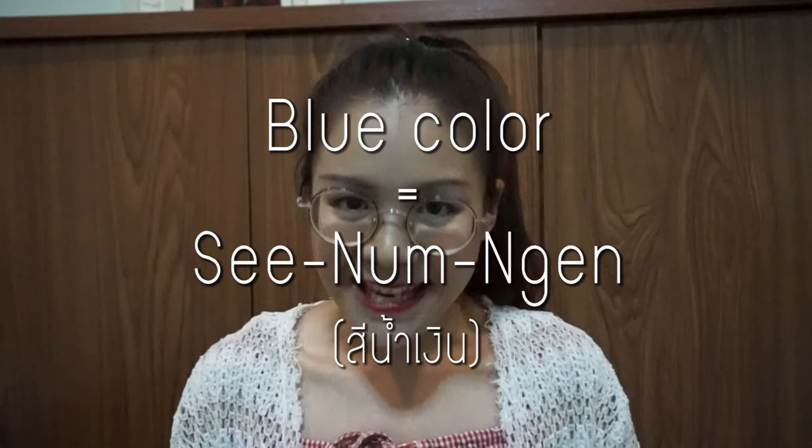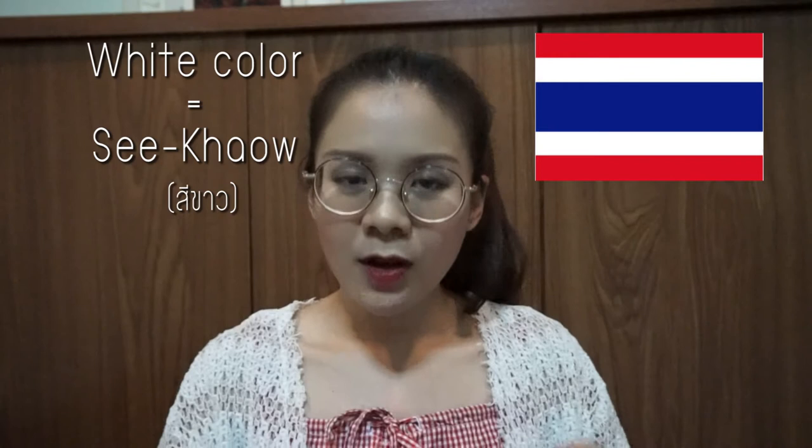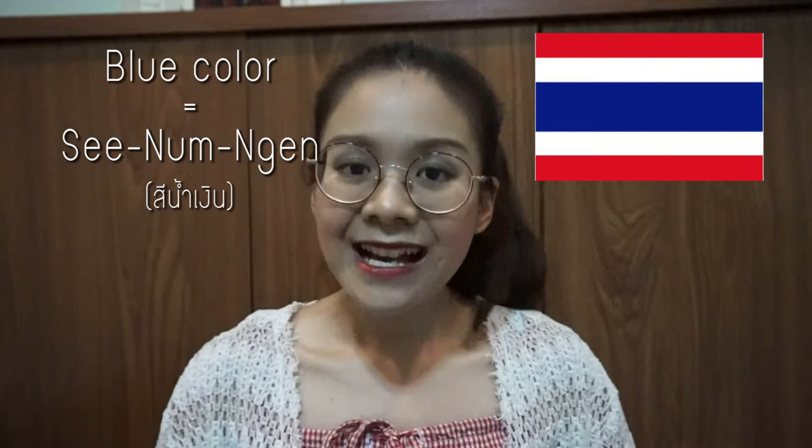Repeat after me: blue in Thai is สีน้ำเงิน. When you see the Thai flag, it has three colors: white, red, and blue. White is สีขาว, red is สีแดง, and blue is สีน้ำเงิน.